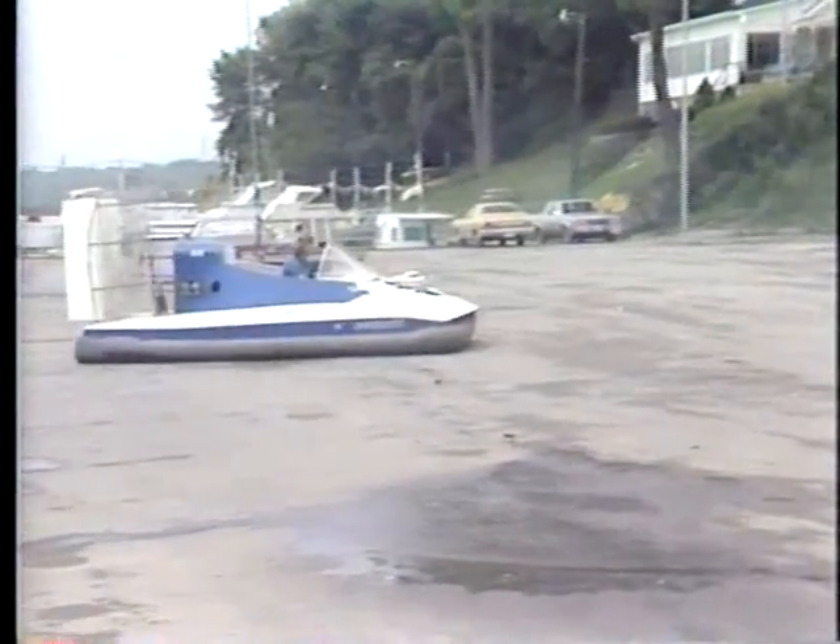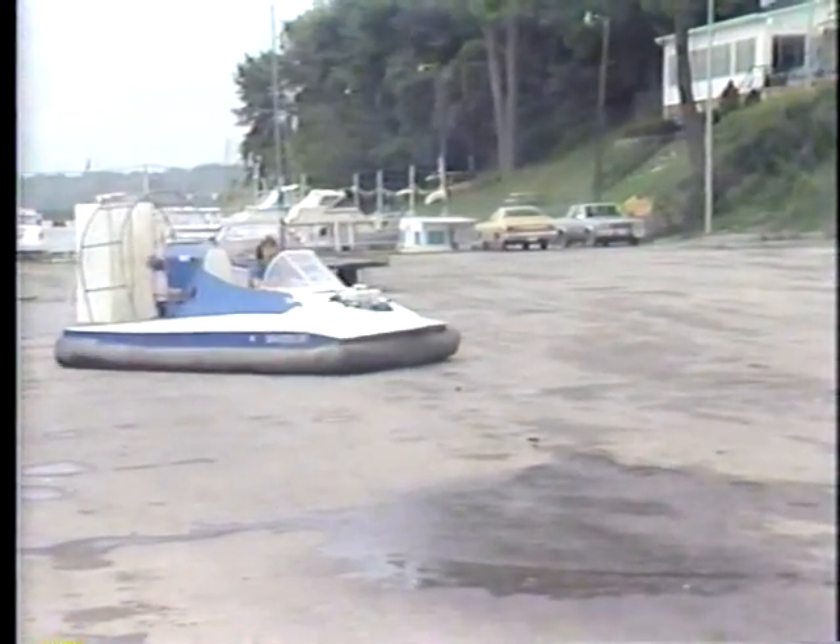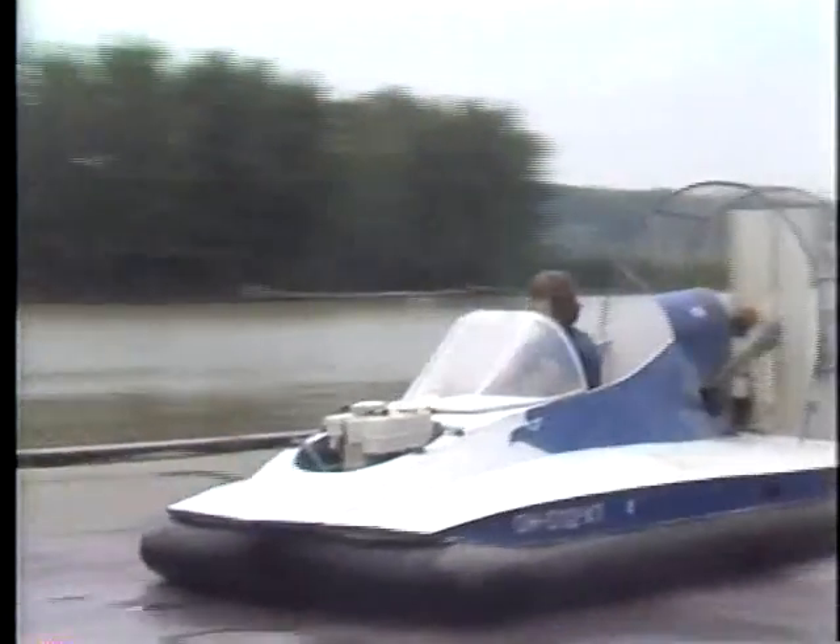This is a hovercraft built and driven by Terry Chapman, a mechanical engineering sophomore at Ohio State. Terry recently won a national race with this vehicle in Terre Haute, Indiana.